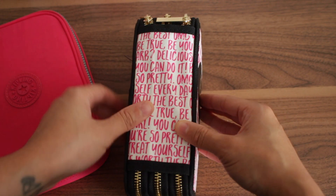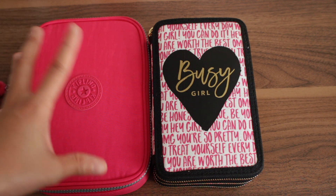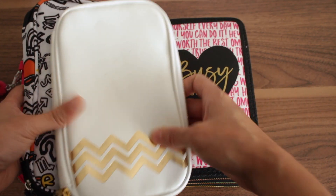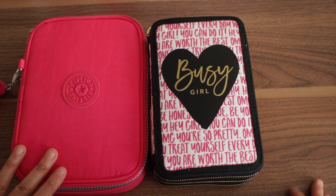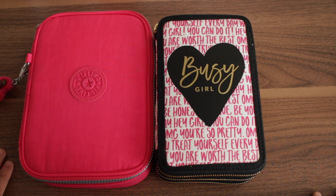I wish the Recollections came in more designs — if people don't like this color or the quote, they can't get their own design. But I really do like it. It comes down to personal preference: if you don't mind the Kipling and don't carry a lot of pens, that may be for you. Overall, I hope you enjoyed this video and found it informative. If you're on the fence about either case, I hope this gave you some clarity. Give it a thumbs up, leave questions below, subscribe, and I'll see you next time!